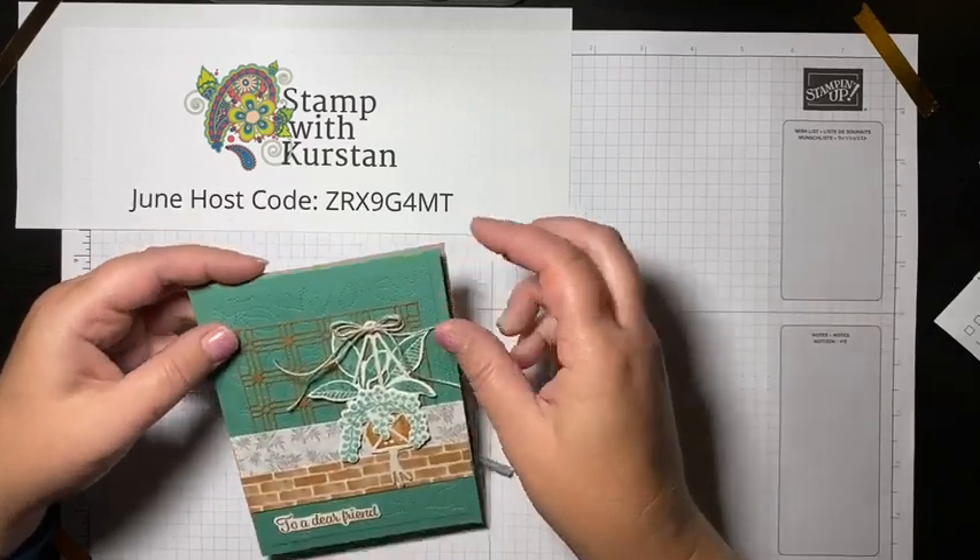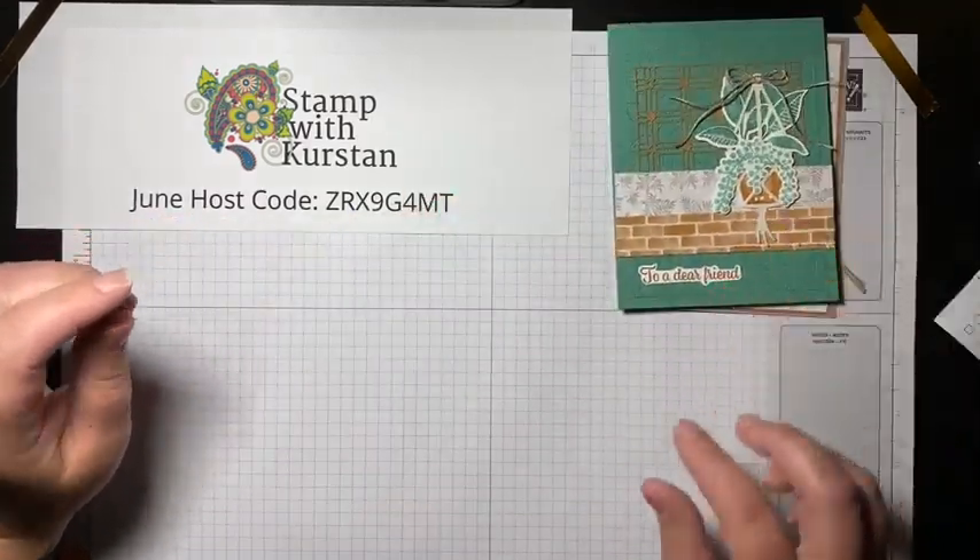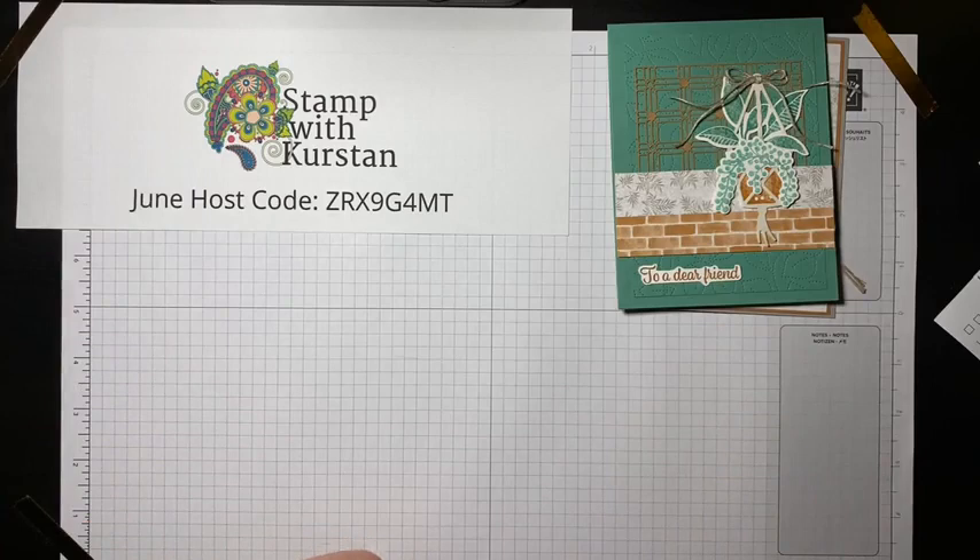There are a couple other things I want to note before we get started. Stampin' Up's July through December mini catalog, which is formerly the holiday catalog, is being pushed back a little bit. Instead of being available to customers in July, it is available August 3rd. Demonstrators can actually order from the catalog in July — I can't show you the inside of it, but once I get products I can show you what I've ordered.